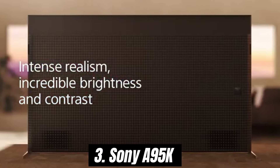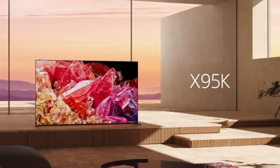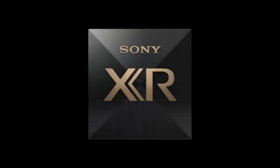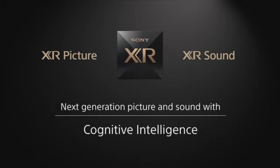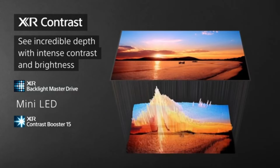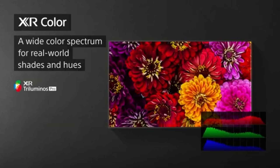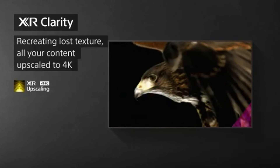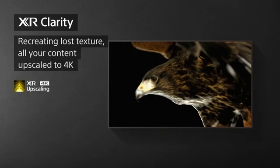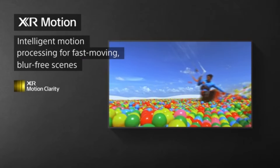Number 3. The Sony A95K stands out as a remarkable achievement in both design and performance. This OLED TV combines cutting-edge technology with stunning visual quality, making it a top choice for home cinema enthusiasts and casual viewers alike. One of the most impressive features is its stunning picture quality — with vibrant colors, deep blacks, and incredible contrast ratios, this TV brings content to life in a way few other models can match. The XR OLED Contrast Pro enhances brightness in well-lit rooms while maintaining the deep shadows that OLED is known for.